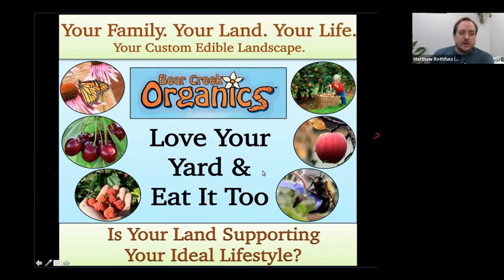Welcome. I'm Matthew Rothfuss with the Bethlehem Area Public Library. We're really excited tonight for our program, How to Create an Edible Landscape. We're grateful for Richie Mitchell who's joined us from Bear Creek Organics, as well as Carol Burns, who has coordinated with the Bethlehem Food Co-op to put together a series of virtual programs on Zoom dealing with a variety of topics. Thank you, Carol, and thank you, Richie, for joining us tonight.